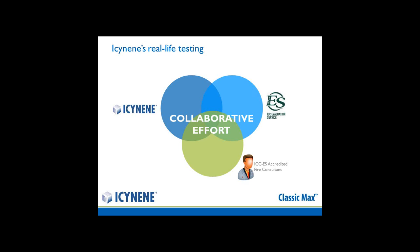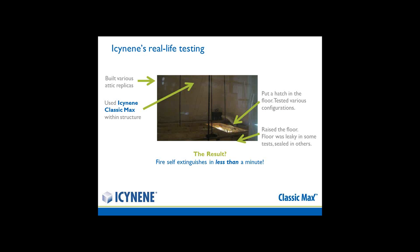We established real-life testing between ourselves, the product evaluation service ICCES, and an accredited fire consultant. During this process, we built various attic replicas. We used Isonene Classic Max within the structure, put an attic hatch in, and in some instances established that the floor was not completely air-sealed — and in some tests it was sealed. In either case, the result was that the fire self-extinguished in less than a minute.